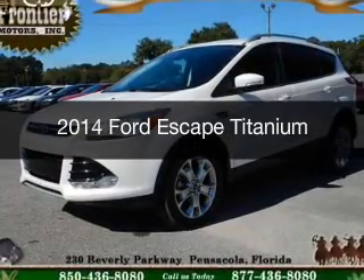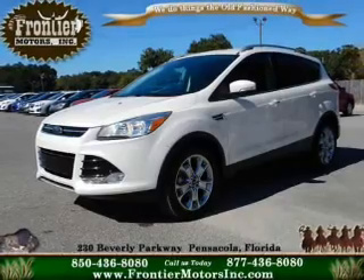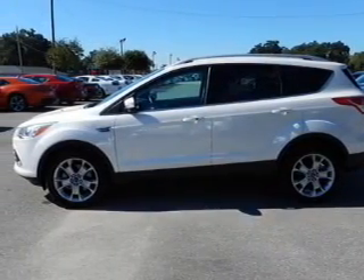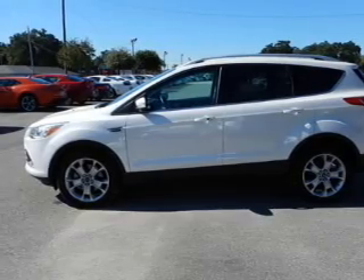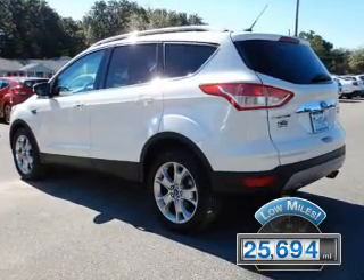This is a used 2014 Ford Escape. It's powered by front-wheel drive, a 2-liter, 4-cylinder engine, and a 6-speed automatic transmission. With fewer than 30,000 miles, this vehicle has a long road ahead.